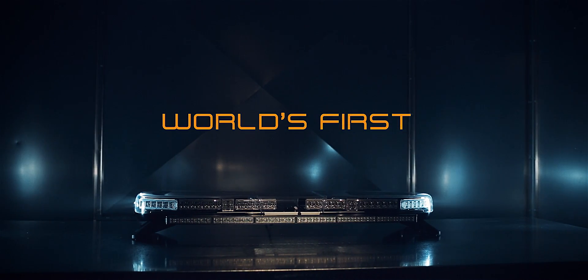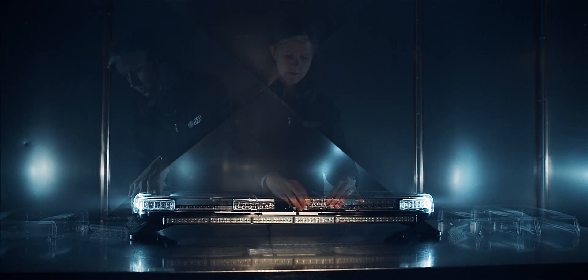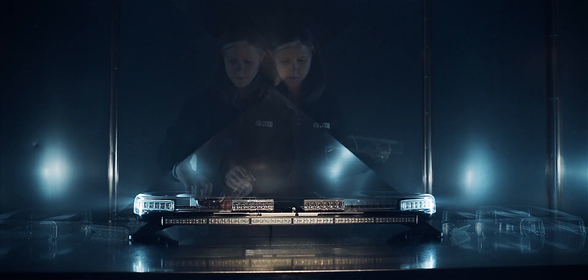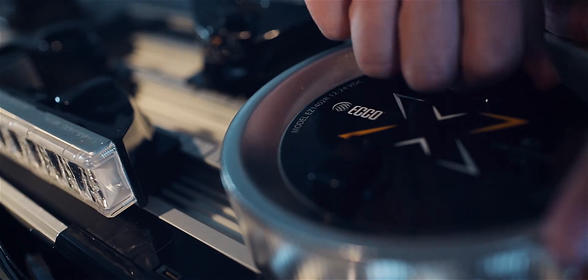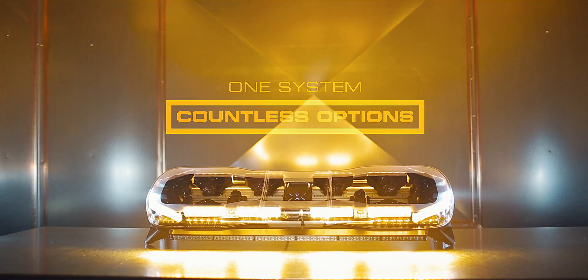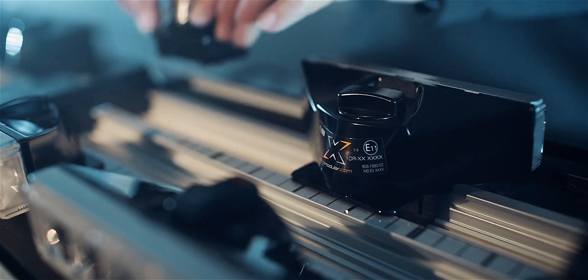Safety waits for no one. That's why ECHO designed the Axios Modular LED Light Bar System to be built and deployed with zero lead time at your local Axios partner store — an industry first. Mission-specific drop-lock warning and auxiliary modules require no tools, speeding up every Axios build and allowing easy reconfiguration and upgrades.